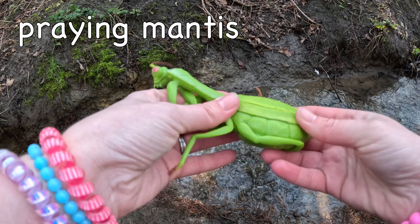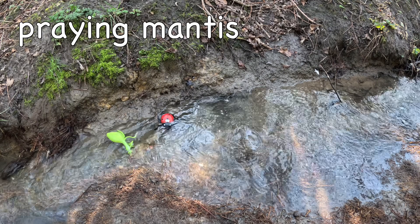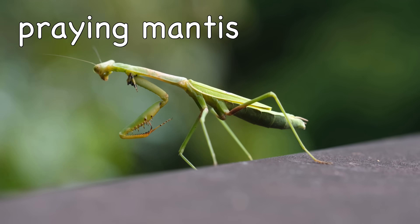Praying mantis. Praying mantises can rotate their heads a full 180 degrees!